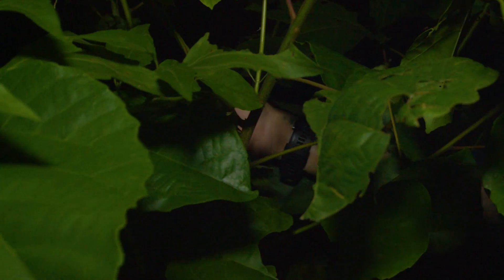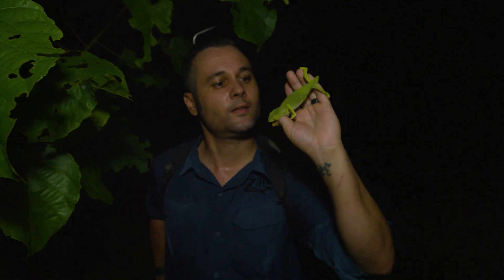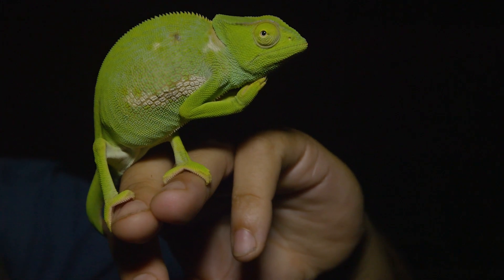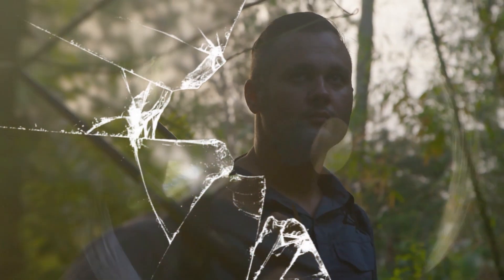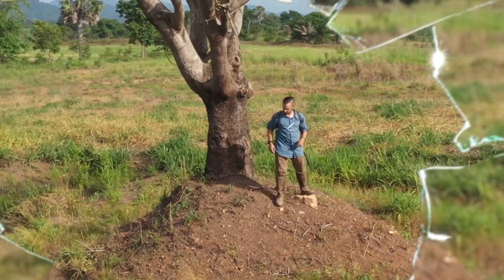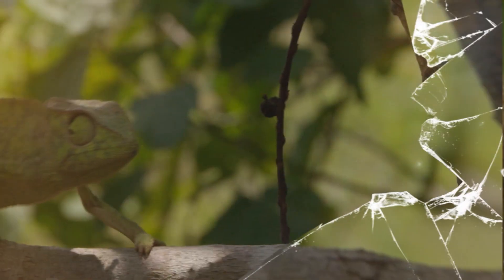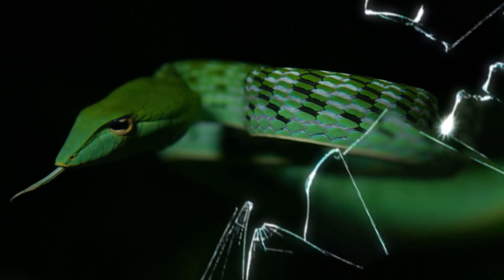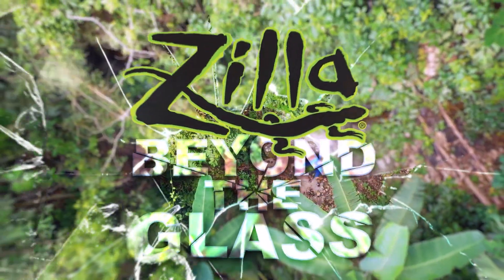Dude, check this out! These are so rare, this might very well be the first time they've ever been filmed. Join me, Mike Clarkson, on Zilla's one-of-a-kind adventure care series, Beyond the Glass, as we study the wild relatives of our captive-bred pets in order to better understand how to care for them. Let's go Beyond the Glass.